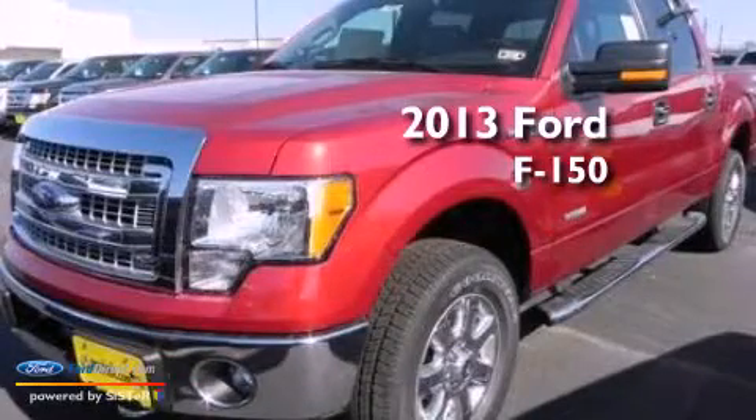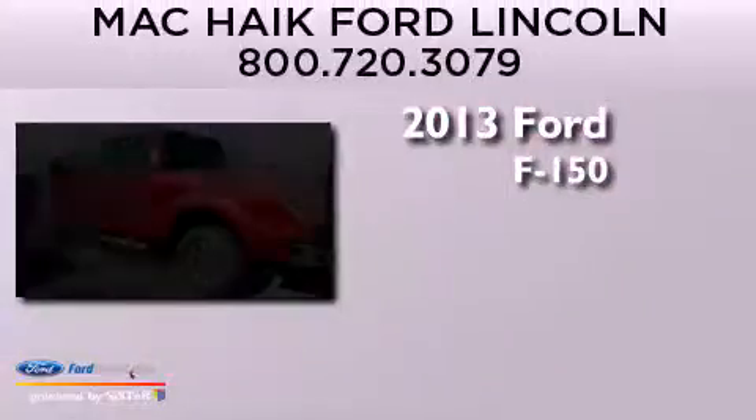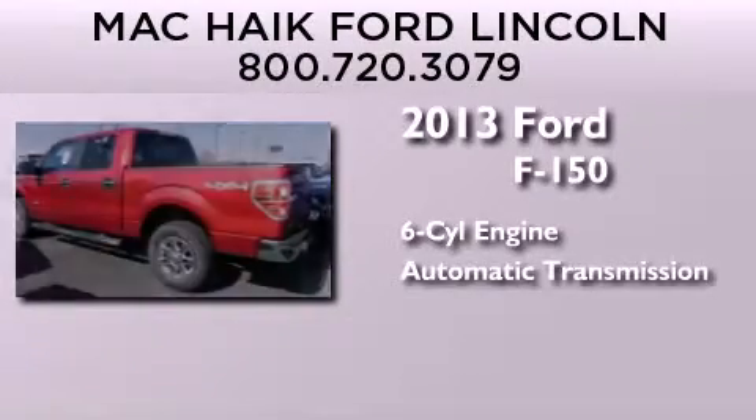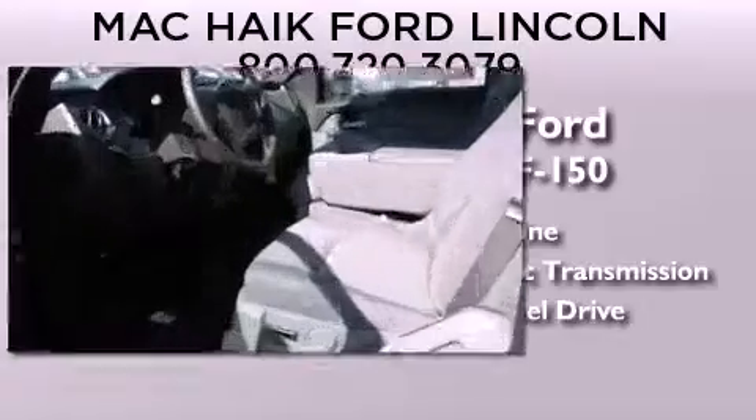This is a brand-new 2013 Ford F-150. It has a six-cylinder engine, an automatic transmission, and the added safety and control of four-wheel drive.